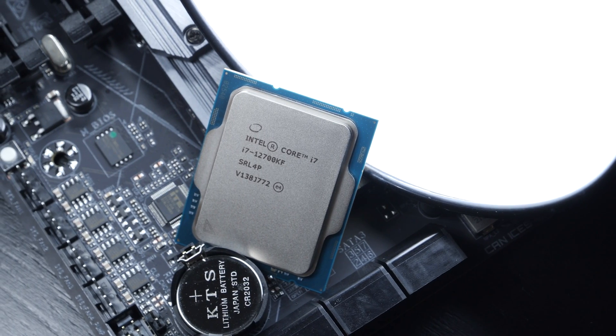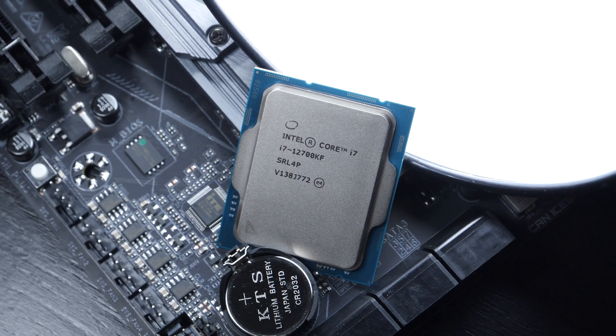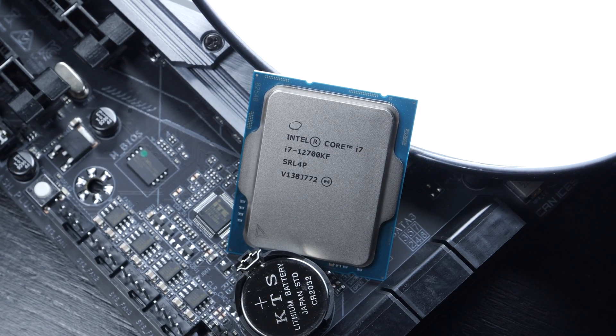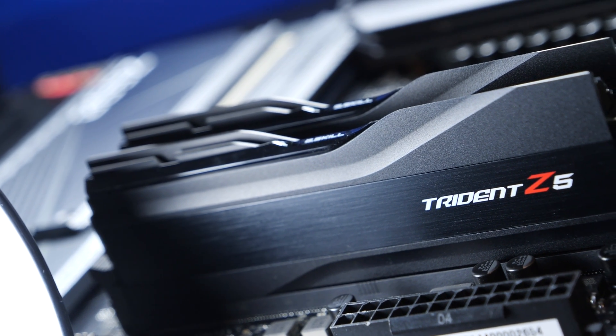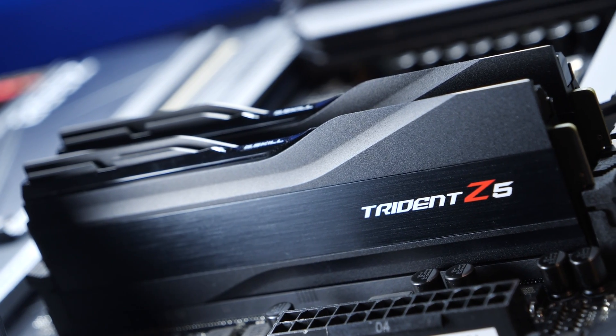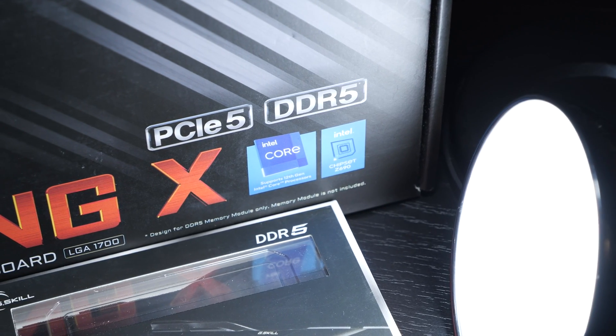First of all, I'd like to point out that these new Intel Alder Lake CPUs can be operated both with DDR4 as well as with newer, more exciting yet pricey DDR5 memory — obviously not mixed. So one should certainly pay attention to what motherboard one picks up in terms of RAM slots.